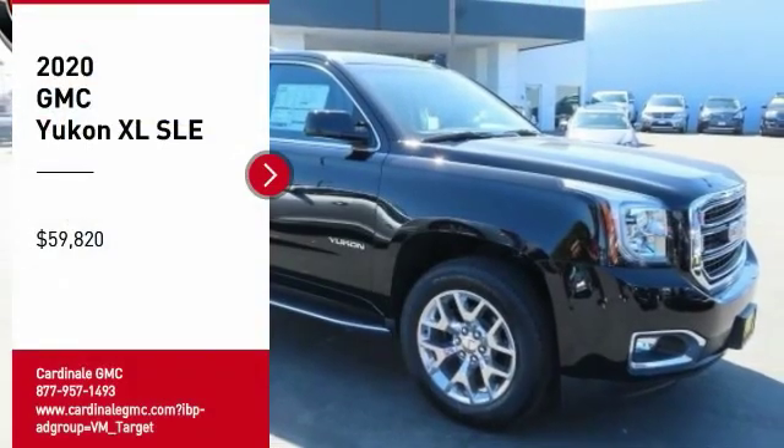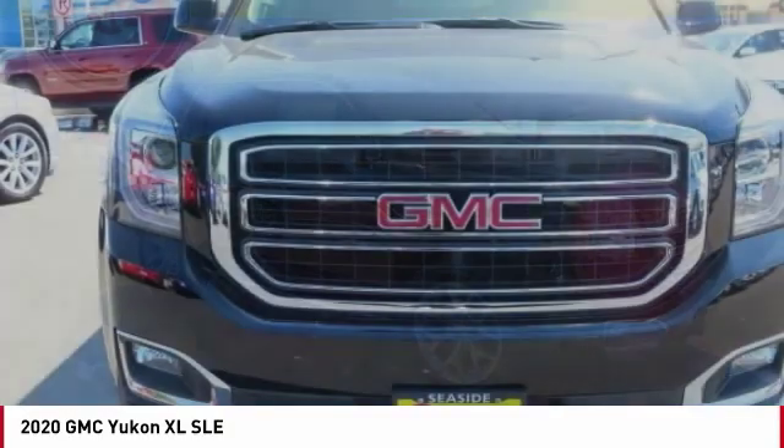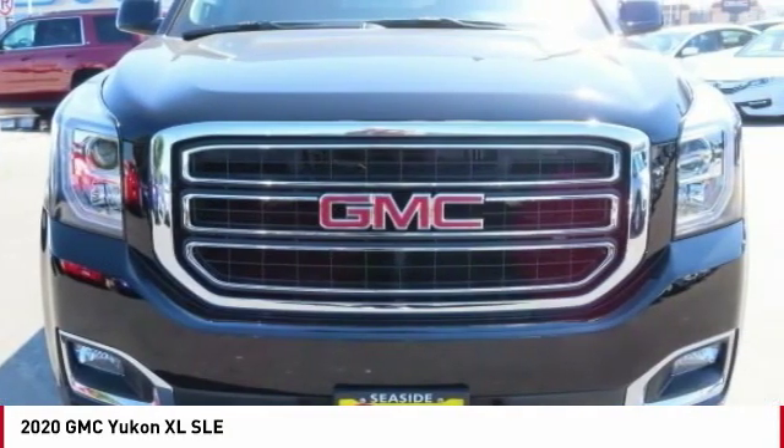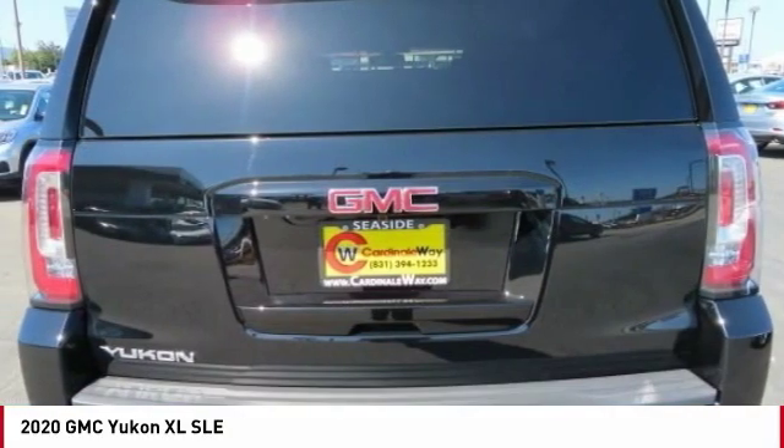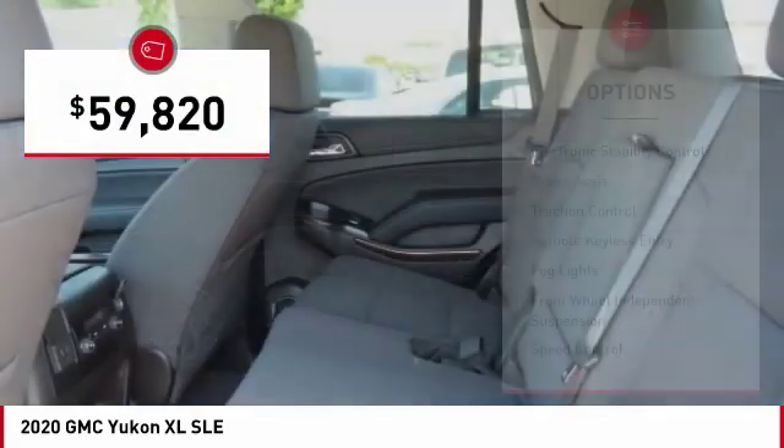You are going to love the 2020 Yukon XL. GMC Yukon XL is a great choice for families who need a full-size SUV with maximum seating. The looks don't hurt either. Here are some of this vehicle's great options.